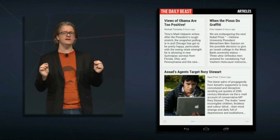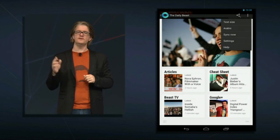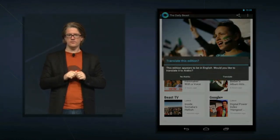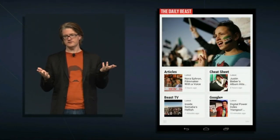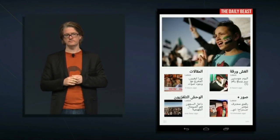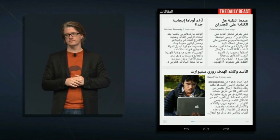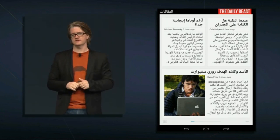Behind all this great content is the power of Google. We've baked Google Translate right into Currents, so we can go to the menu and translate everything into another language. Within a few seconds, Randall picked Arabic, so we'll see this entire edition translated into Arabic. Currents is another Google app that works great on Nexus 7.